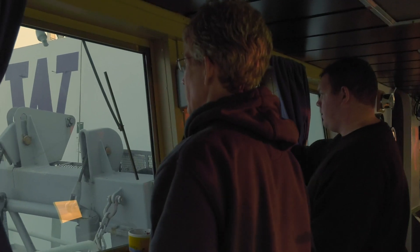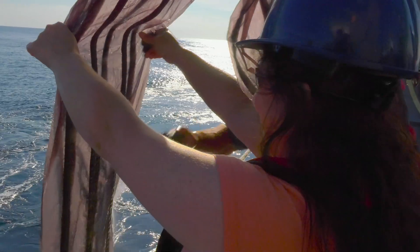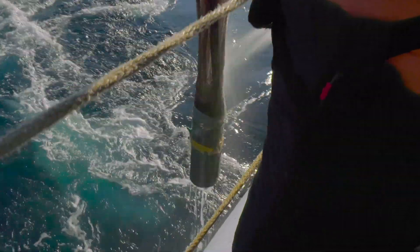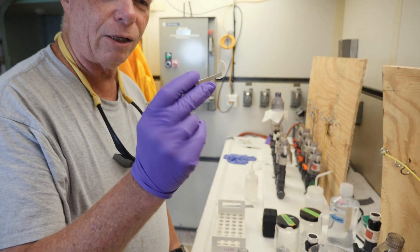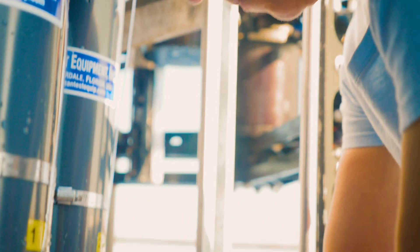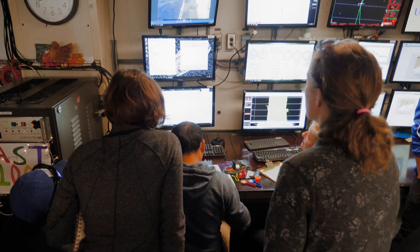Though it will take months to years for this research to come together, we know this much: frontal zones in this region provide just the right conditions for plankton and fish to thrive. What began as a search for life at the edge of the shelf break became a chase for new frontiers of unexpectedly high productivity in the ocean.